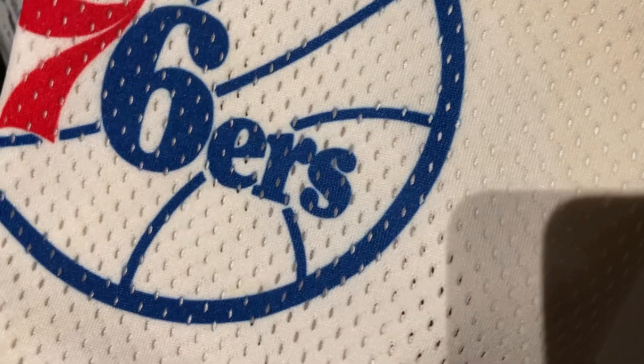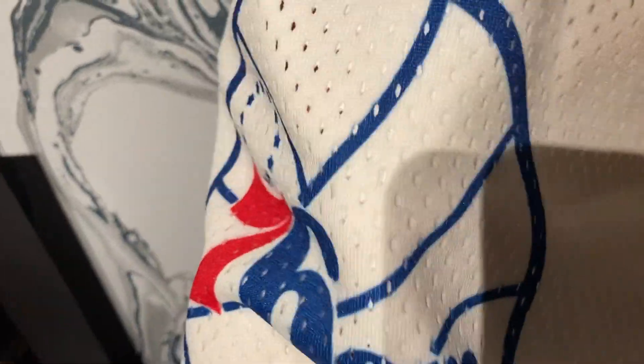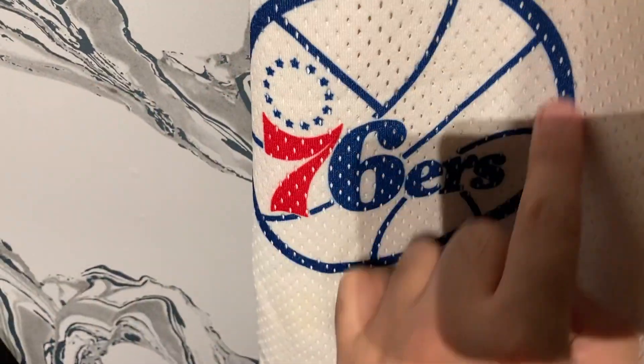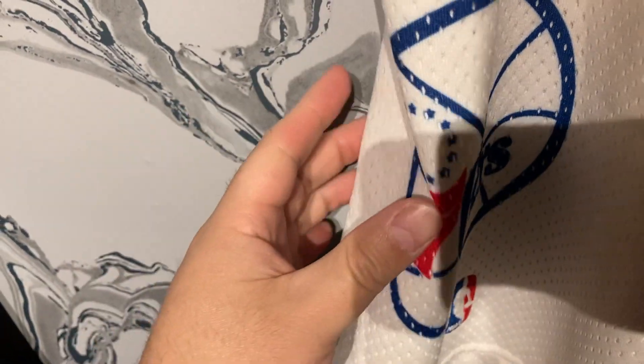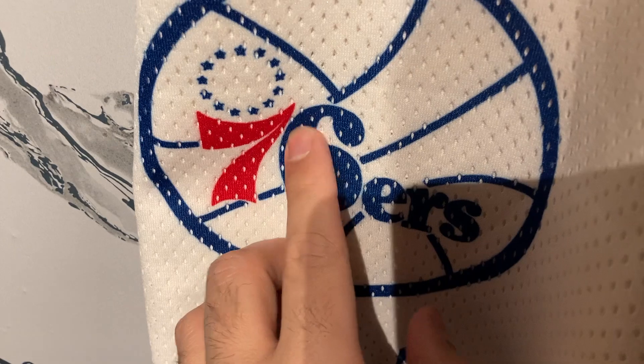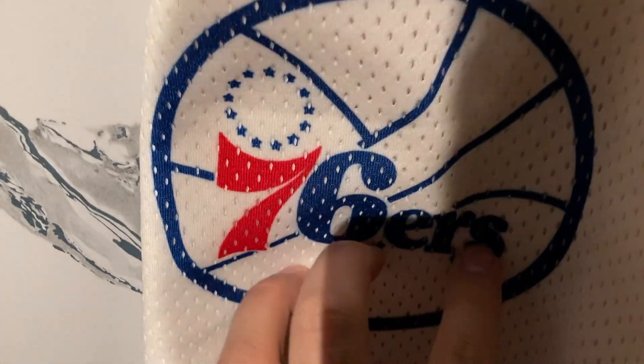Getting into the design — it's sublimated into the material. You have the old Sixers logo, which is pretty cool, actually reminds me more of a baseball. You get the classic stars going around in a circle, and then the red seven, the blue six, and the outline of the basketball in blue.